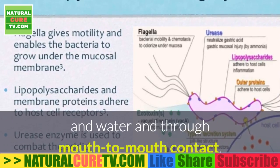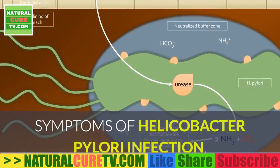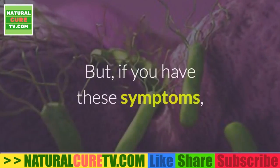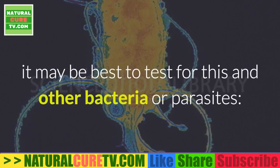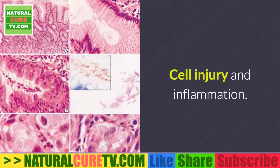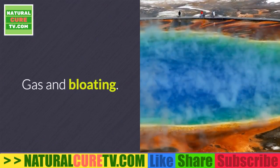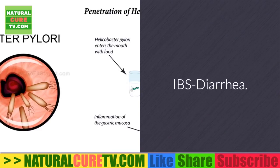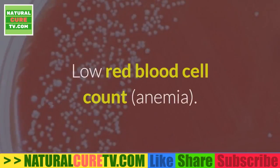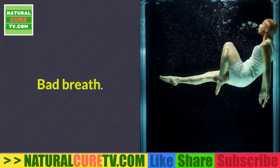H. pylori can spread through contaminated food and water and through mouth-to-mouth contact. People infected with H. pylori may or may not have symptoms, but if you do, they may include: malnutrition leading to deficiencies, cell injury and inflammation, fatigue, frequent belching and flatulence, gastric cancer, bloating, abdominal pain, IBS, diarrhea, acid reflux, nausea, dark stools, low red blood cell count (anemia), stomach or peptic ulcers, gastritis, and bad breath.